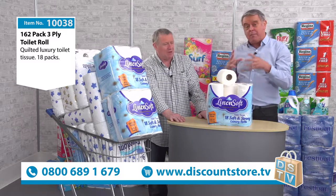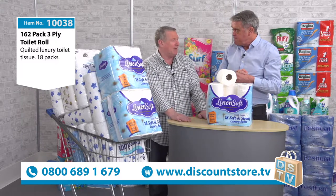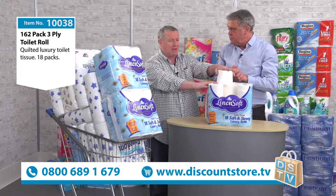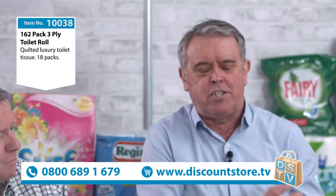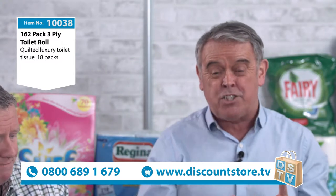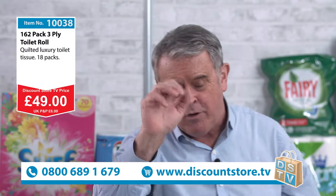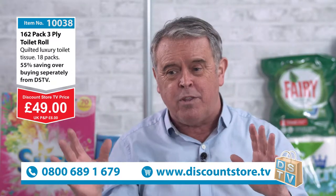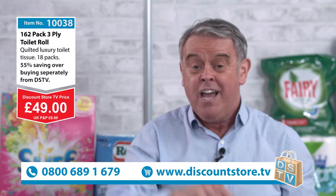The Cushin was the most popular sale on Discount Store TV — the biggest seller for us — and this is exactly the same specification, branded Linen Soft, in packs of 18 giving you 162 toilet rolls. The price for 162 three-ply quilted Linen Soft rolls, right here right now: 49 pounds — under 50 pounds — delivered to your door. Make that call: 0800 689 1679, or discountstore.tv.